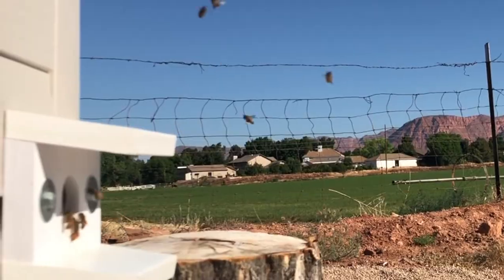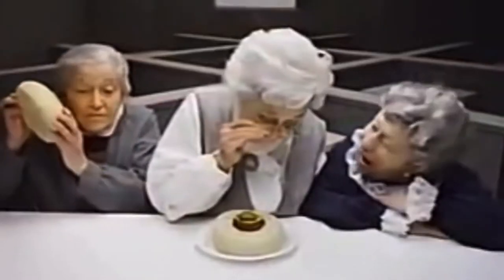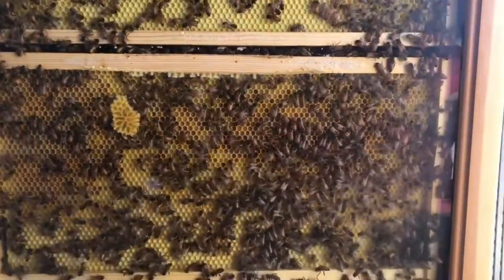Our bees have been in their home for six weeks now, and I know what you're thinking — where's the beef? Where's the honey? We'll get to that in a minute.